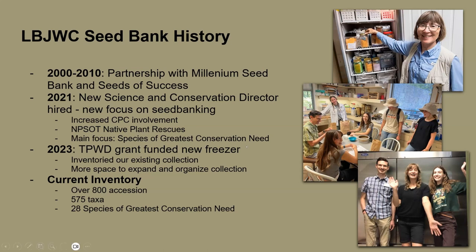We're trying to shift our focus away from common species and more into species of greatest conservation need, or SGCNs. There's a really great tool from Texas Parks and Wildlife — you can download a spreadsheet that tells you all the species in your area that are declining in population. I'll talk more about that towards the end.